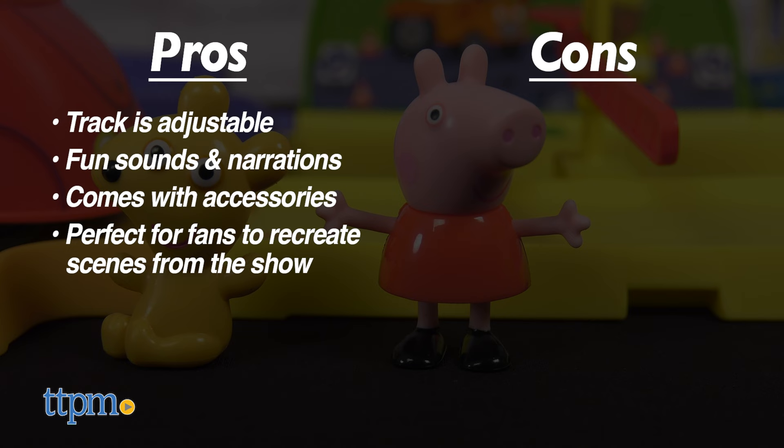As for cons, there are none. I give the Peppa Pig all-around Peppa's Town 5 out of 5 stars.